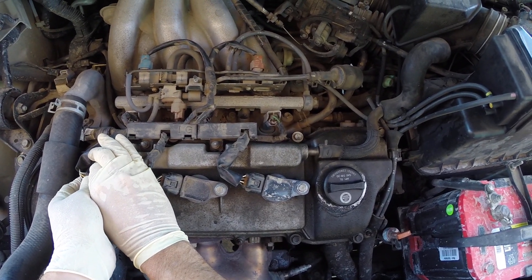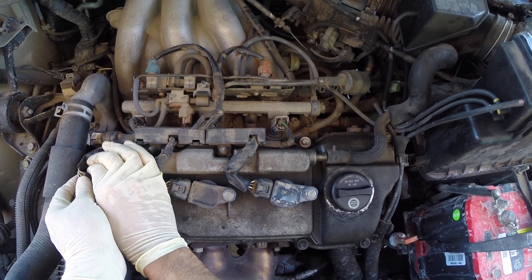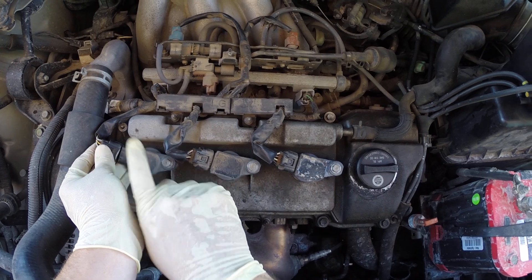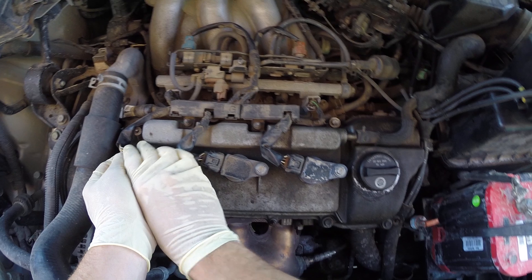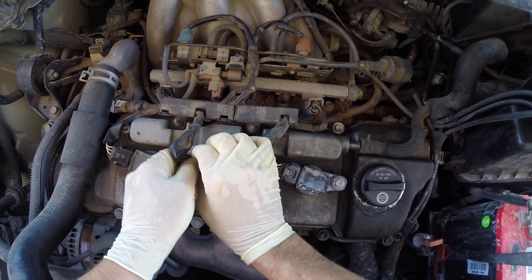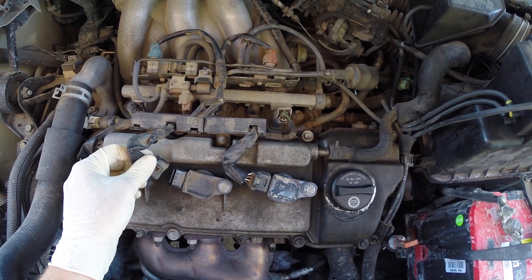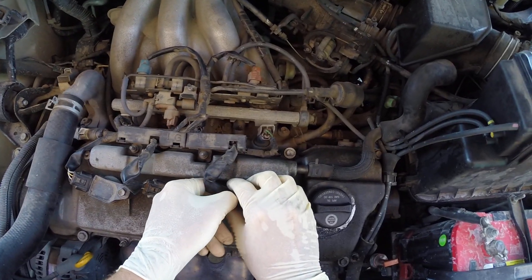I'm going to start over here and unplug this coil, and let's see what happens to the way the engine runs. The engine slowed down — engine speed dropped. What that means is that coil is working, that cylinder is firing. Let's move to the next one. I'm going to unplug this coil. The engine RPMs dropped off — that tells us this cylinder must be working too.